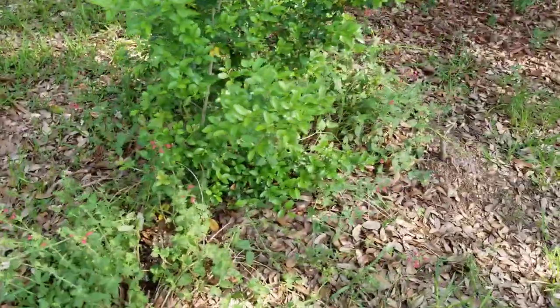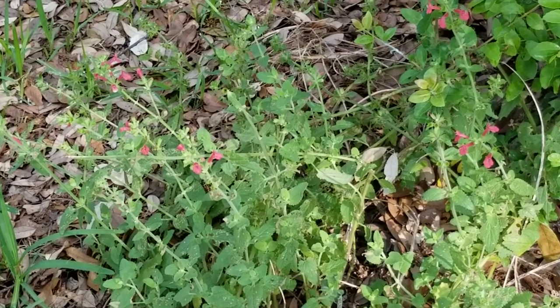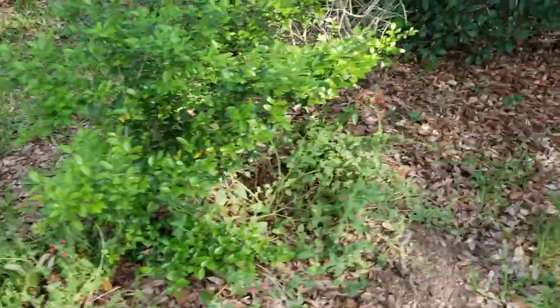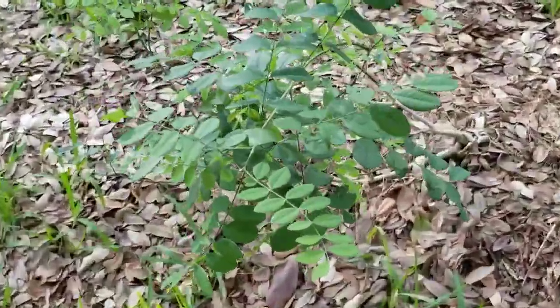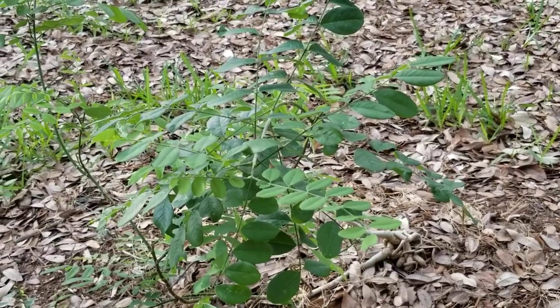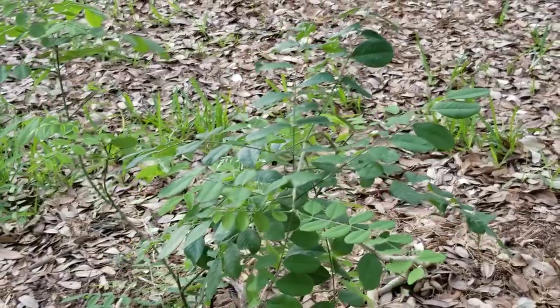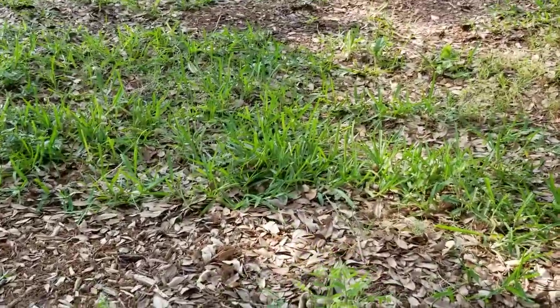These guys here are Texas betony — the red flowers — and this is one of the very first plants that hummingbird scouts look for whenever they come into the garden. This is Eve's necklace on the berms. This is the third year for this plant and it's supposed to grow super slow but this is ridiculous — I bought it when it was barely bigger than two inches. This is the last year for this plant; if it doesn't put on some size, it's out of here.